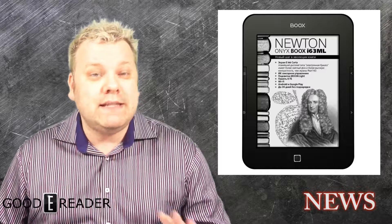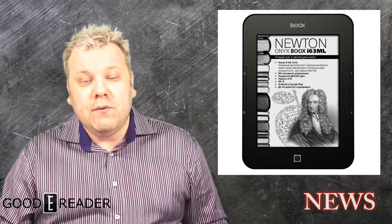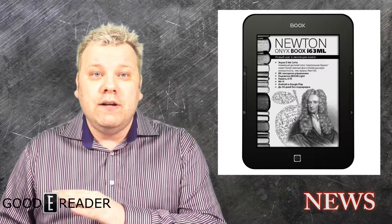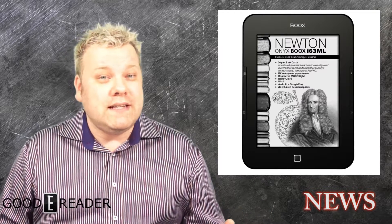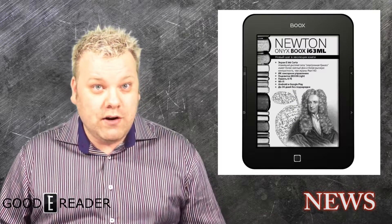Now with the Onyx Books Newton, it's actually easier than it's ever been before. This is a 6-inch e-reader that actually has Google Play built onto it, which means that you can download about 500–600,000 apps from Google and install these apps right on your unit.